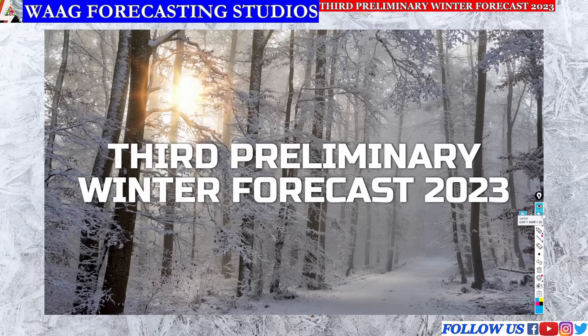Welcome back everyone to another Weather at a Glance video. In today's forecast we are going over our third preliminary winter forecast for our winter forecast series for the winter season of 2023.